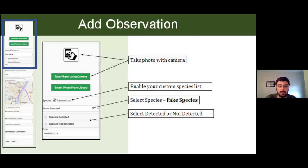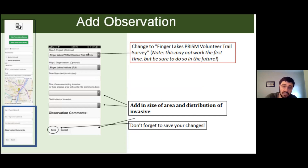It's really easy to take points with iMap Invasives. To add an observation, you just take a photo using your camera, then select from a drop-down menu the species you think you're looking at — there are literally hundreds if not thousands of invasive species on that list. You can say whether you detected or not detected that species. For your project, you put in Finger Lakes PRISM Volunteer Trail Survey, add in the size of the area containing that invasive and the distribution, and hit save at the very end.